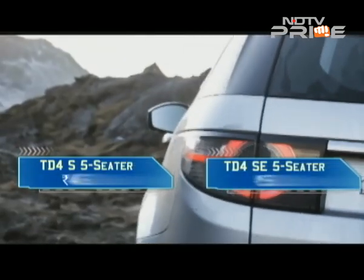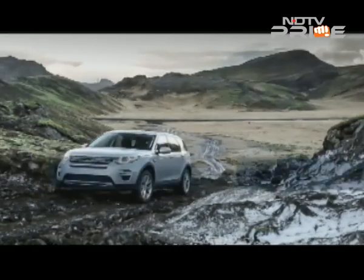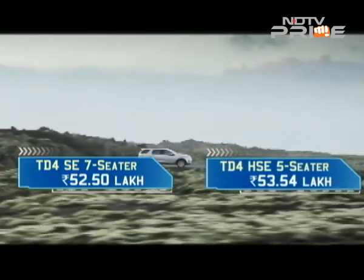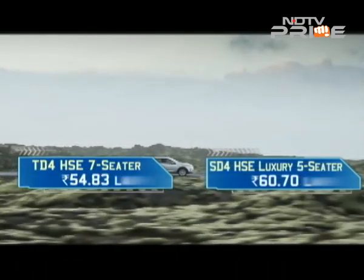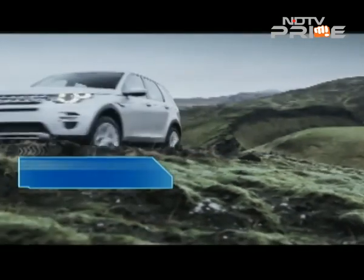The Discovery Sport has launched at prices ranging from ₹46,10,000 to ₹62,18,000. That positioning is steep and may put off some buyers, especially those considering cars like the Audi Q5 and BMW X3.